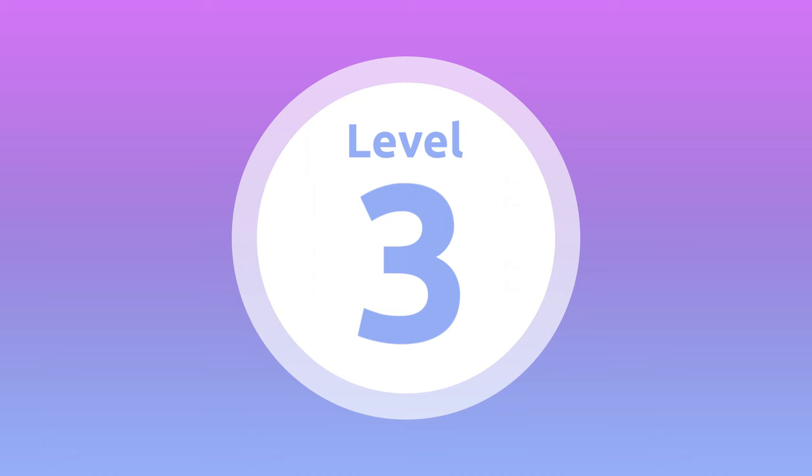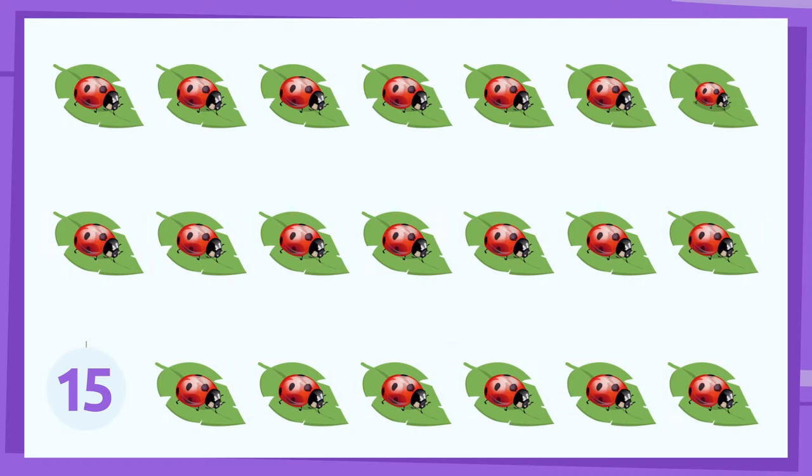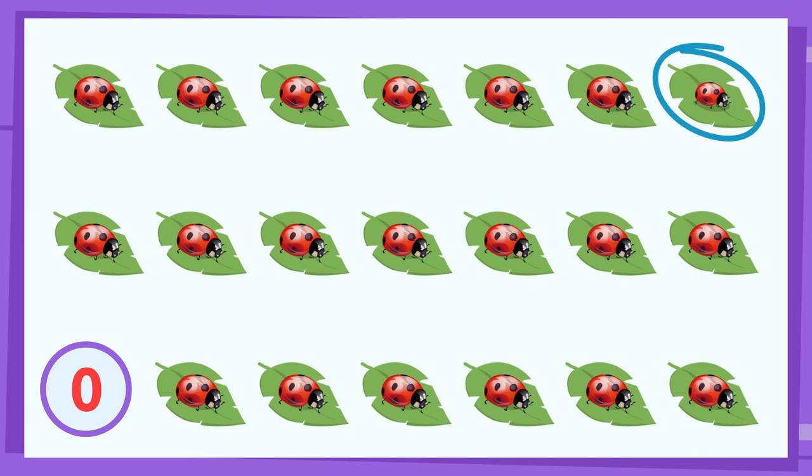Level 3. Where is it? Right here! Let's do the next one.